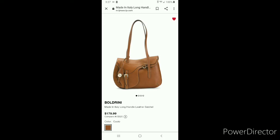This bag caught my attention because it is giving me Christian Dior saddle bag inspiration. I'm going to insert a picture of the Christian Dior bag here.